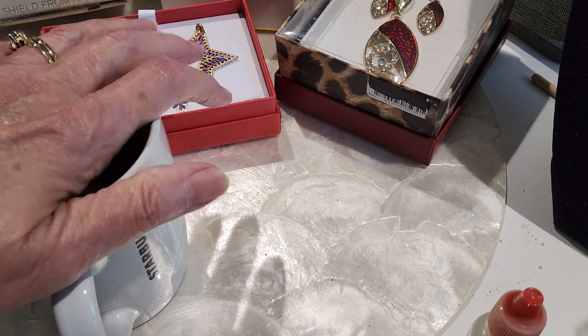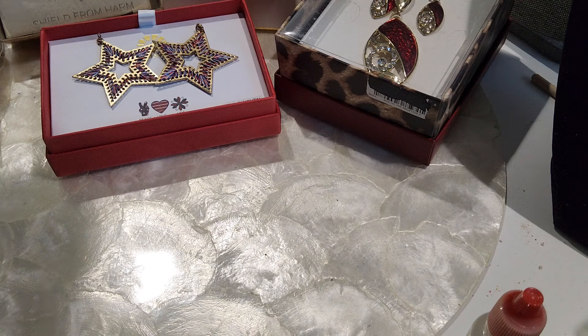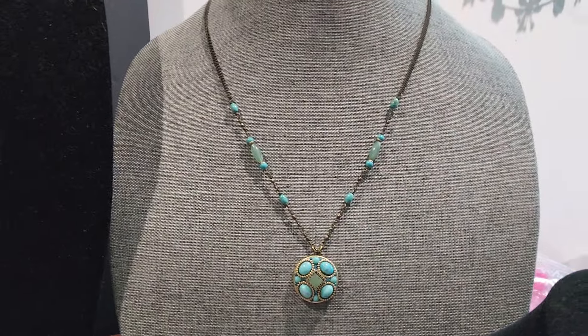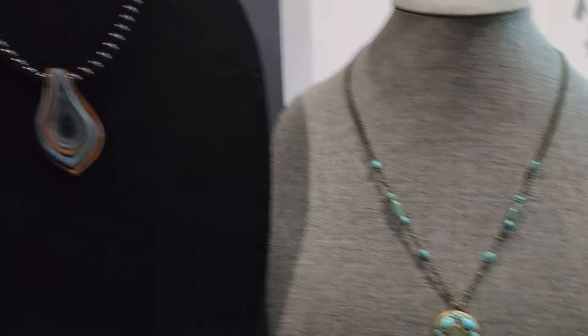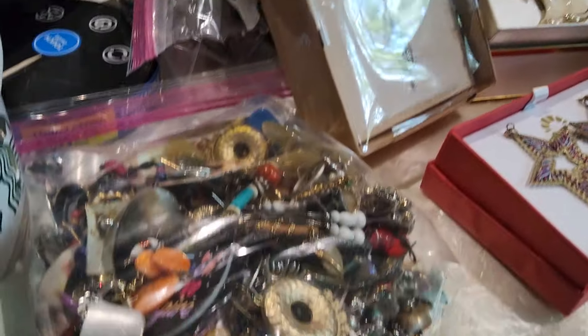Hi guys, welcome to my Scottish channel, this is Robin. Sorry about that — get yourself something good to drink, let's sit back and relax. We're going to finish up this jewelry jar, lot 248. It's been a mixture of jewelry bags from Goodwill, out-of-state Goodwills, Shop Goodwill orders, and blue boxes. This is the last of it — we have earrings and a few pieces here to show you.